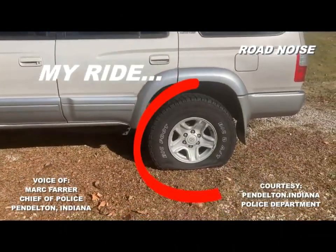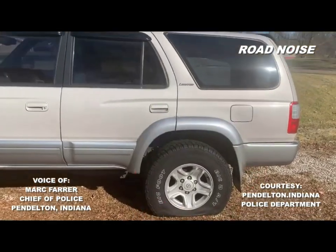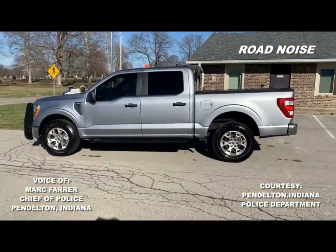I know what you drive. Let's go to breakfast first, but no donuts.